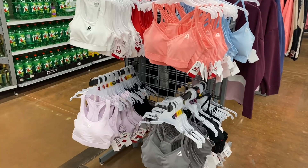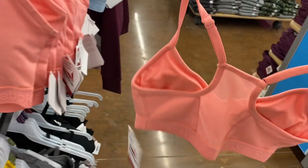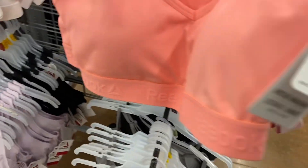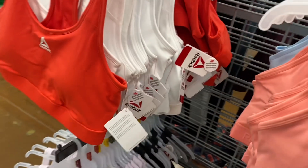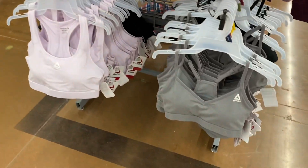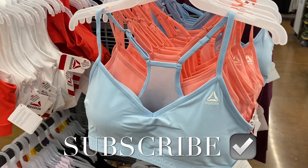They have some new Reebok sports bras and they're awesome. This one has a skinny strap — kind of reminds me of Pink by Victoria's Secret — with 'Reebok' at the bottom, mesh on the back, and adjustable straps. These are $18. There's also a racerback style with mesh on the back in orange-red and blue. Down here you can get the skinny strap ones in lavender, black, gray, and black. If you like my channel, go ahead and like, subscribe, and comment — I'll keep bringing more. Thank you for watching!